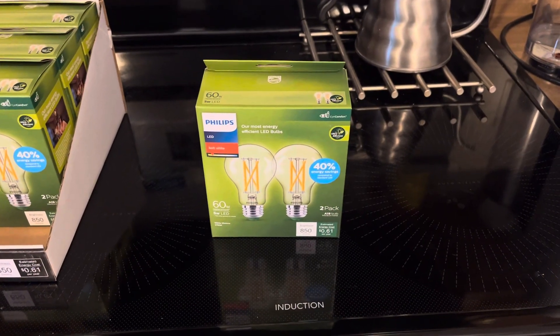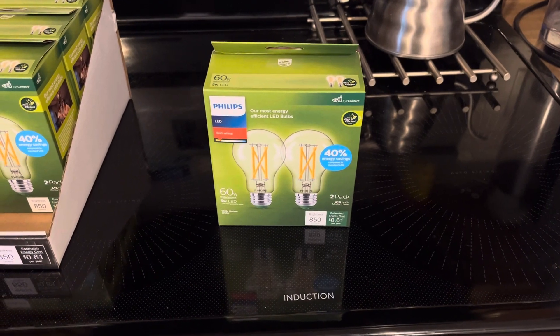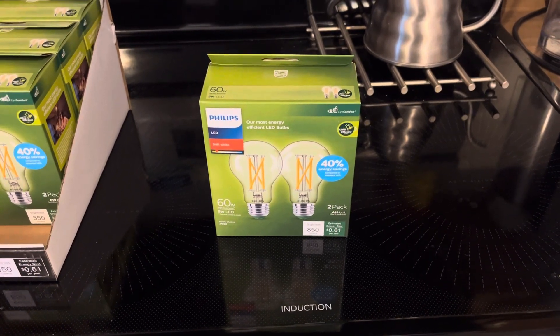Hey everyone, this is TPM1999, here with a video about the Philips Ultra-Efficient Light Bulbs that came out within the U.S. within the last year or so.